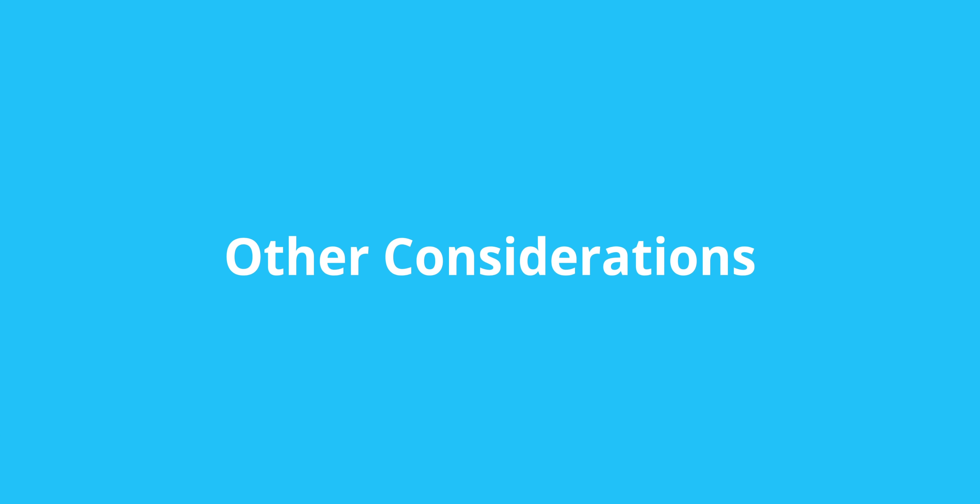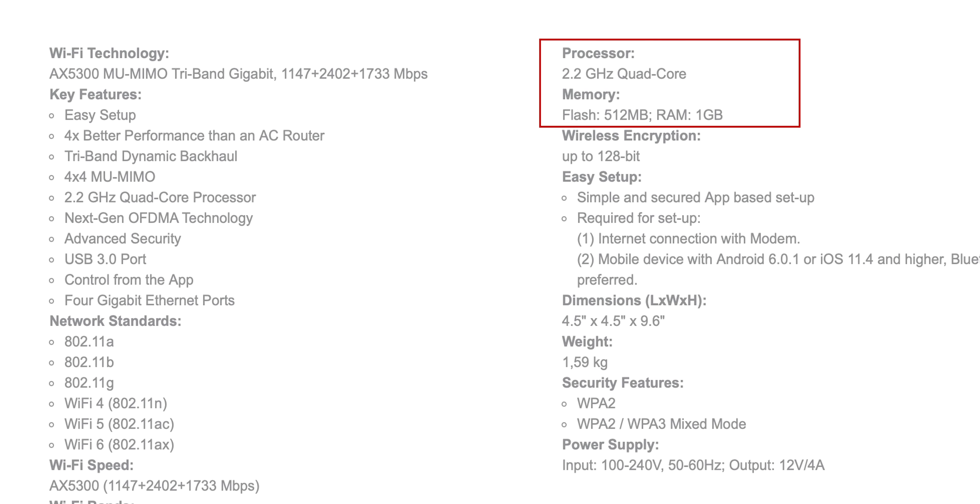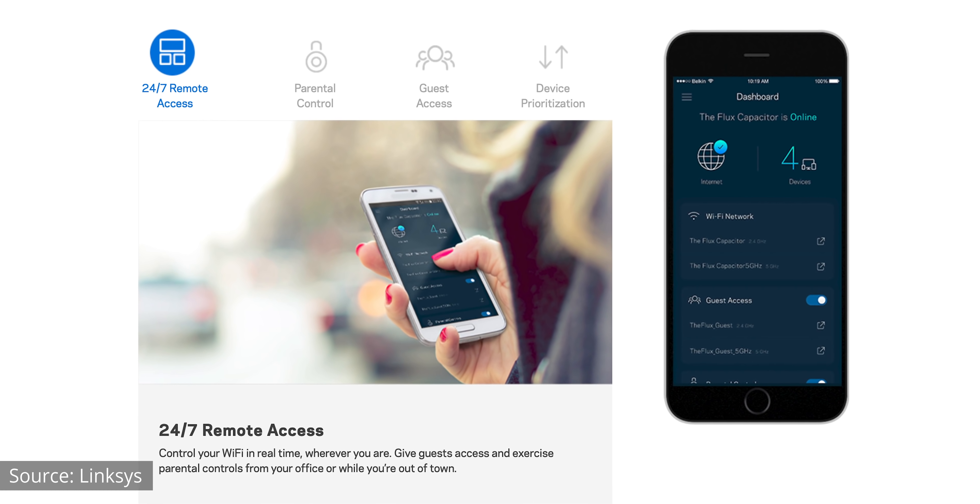What else is important to look for when searching for a new router? I would also take a look at the processor and RAM available on the router. We're using our Wi-Fi for more and more these days — between smart home stuff, streaming, downloading, gaming — so you probably want to get a multi-core processor and as much RAM as you can. This Linksys Velop, just as an example, has a 2.2 gigahertz quad-core processor with one gigabyte of RAM. This is definitely on the higher end, but that processor and RAM is probably something you want to pay attention to when looking for a new router.